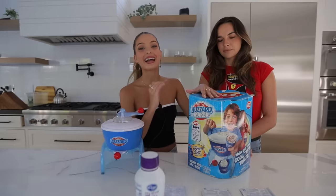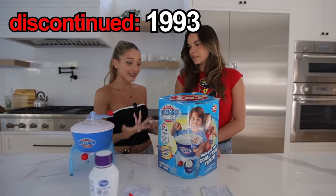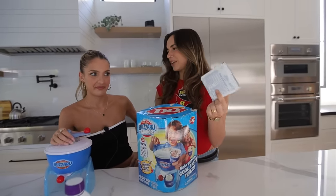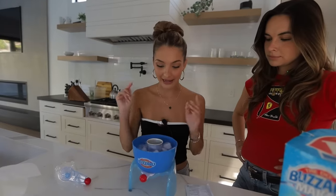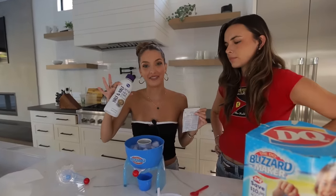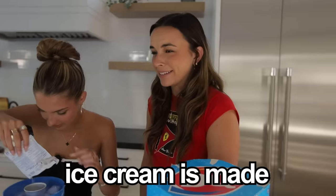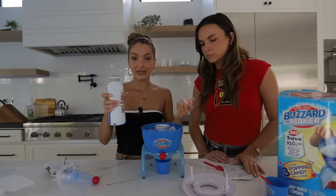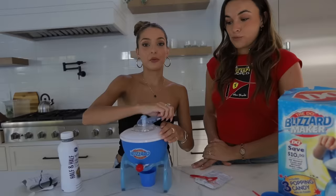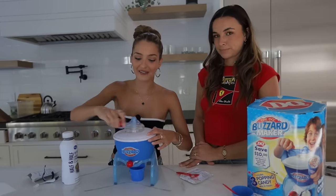This is the Dairy Queen Blizzard Maker. It came out in 1985. No one knows why it was discontinued, but I think they should bring it back because this seems like a pretty cool concept. Step one was to add ice, salt, and water. All we have to do is add the dessert mix and three-quarters cup of half and half. Now we're going to mix for 10 minutes, and then hopefully we have ourselves a nice little blizzard at the end. We've been mixing this for about 10 minutes — I think we have ice cream.